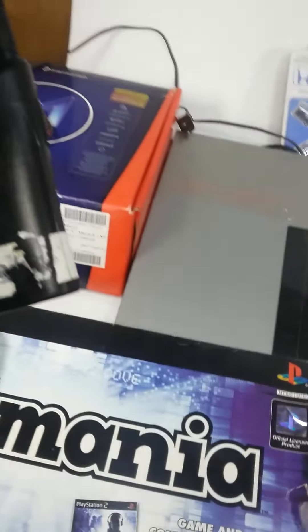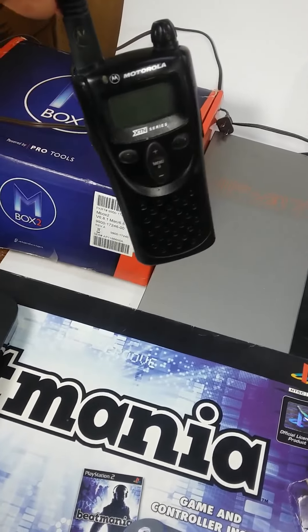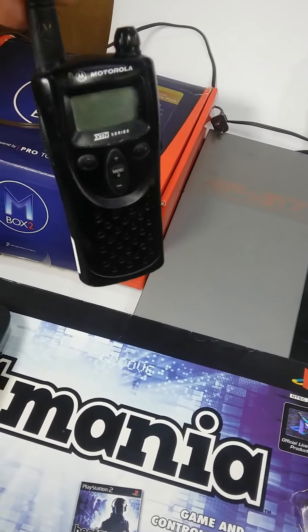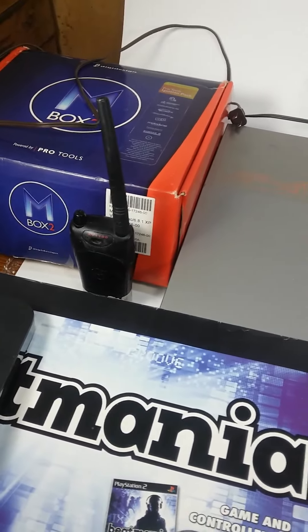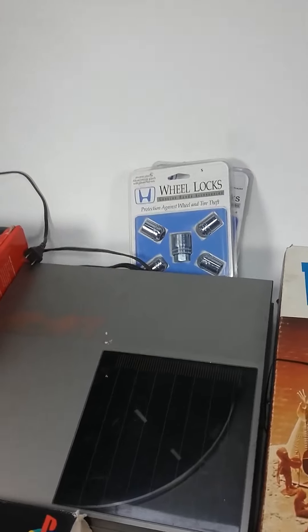Then I went back out and got this Motorola — I believe I have a charger for it. The model is the Motorola XTN XV1100. I've also got these Honda wheel locks.